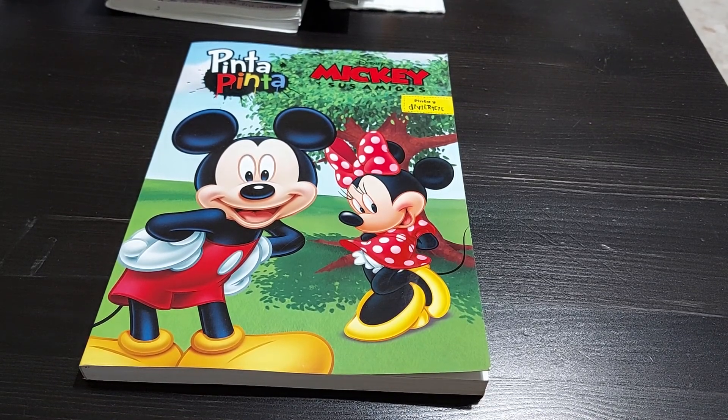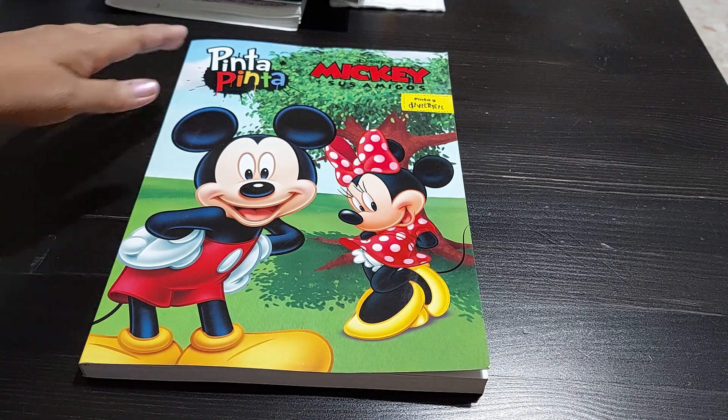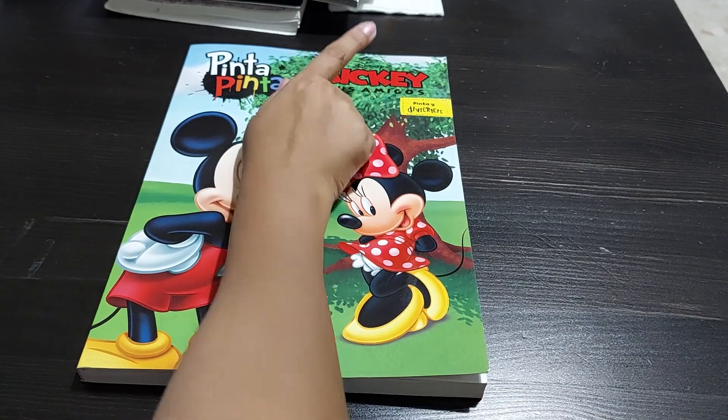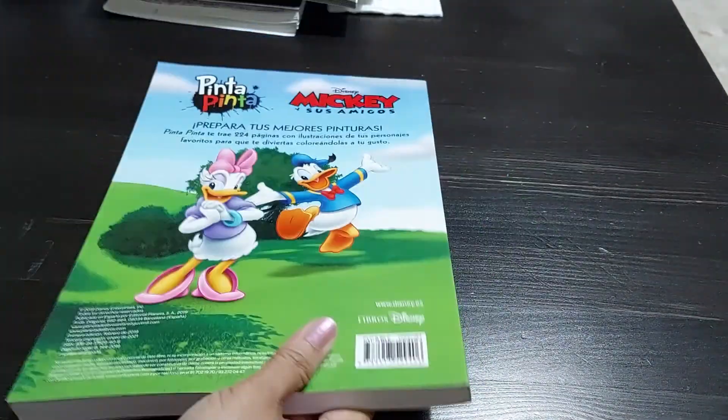Namaste! Today we will do a flip-through of this book. Frankly, I have no idea what this book is about. I went to a local store and while waiting I walked through the book aisle because I love books, and I noticed this book. I literally just looked at the cover and purchased it. So I have no idea what's inside — let's explore it together. From the cover, this is probably a coloring book, Mickey and his friends, with a Disney logo on it. I think it is the official Disney reproduction, but let's see.